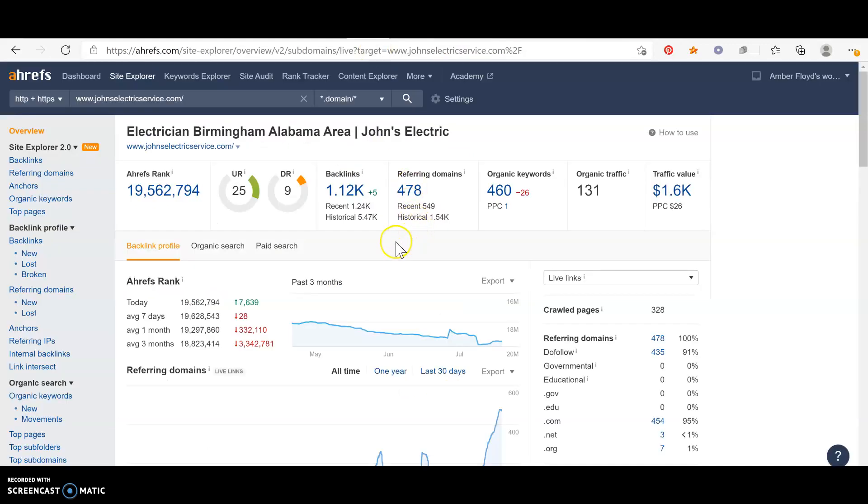Lastly, backlinks are super important — this is what's going to help you rank on Google. Good quality backlinks will help you rank number one. Backlinks are basically like a popularity contest between websites and Google. The more websites you have pointing back to you through backlinks, Google thinks you are trustworthy and a credible source, so they're going to boost you to the top. As you can see, your competition has 478 websites pointing back to him, so Google definitely thinks this guy is the most credible electrician in this area.